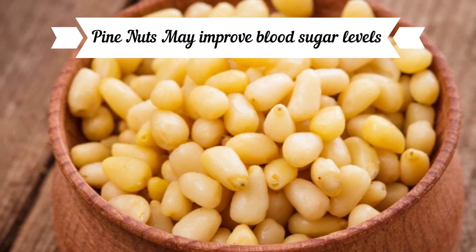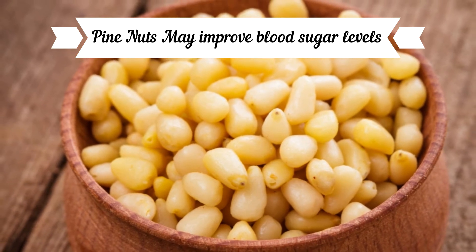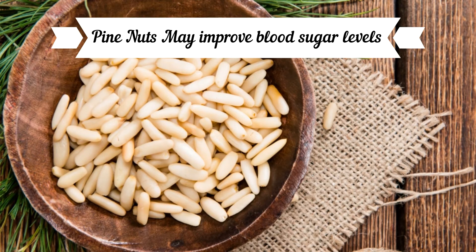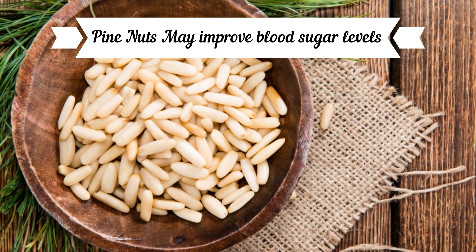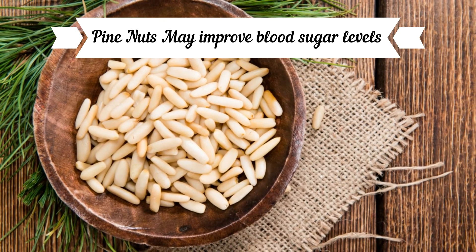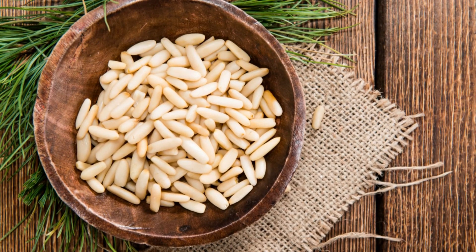Pine nuts may improve blood sugar levels. There are many mechanisms through which pine nuts could help regulate blood sugar levels and reduce diabetes risk. These effects could be due to the healthy fats, phenolic compounds, or manganese that pine nuts contain.